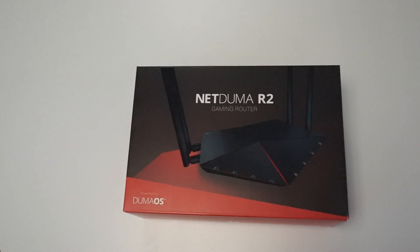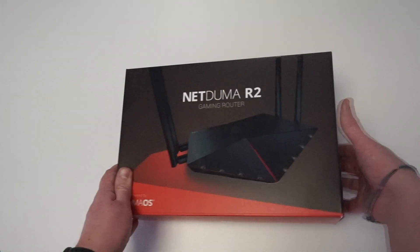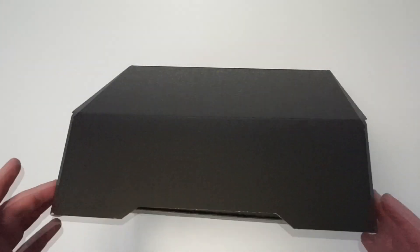We know that whenever you buy a new piece of tech or equipment, the unboxing is all part of the experience, so we've taken that into consideration with the R2. It's very sleek, very compact, feels very premium. There is a sleeve on the inside of the box which you can just slide out like so, and then lift the lid.